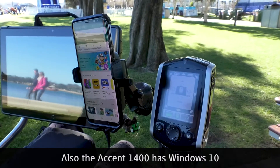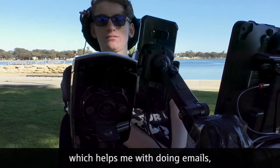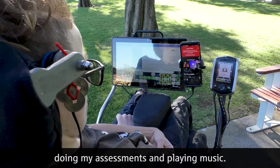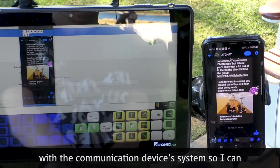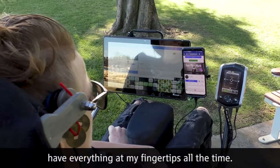The Accent 1400 has Windows 10, which helps me with doing emails, keeping up with my friends, doing my assessments and playing music. I did design my own phone interface with the communication device's system so I can have everything at my fingertips all the time.